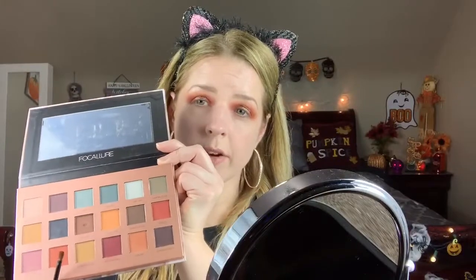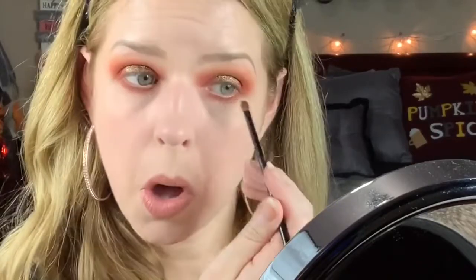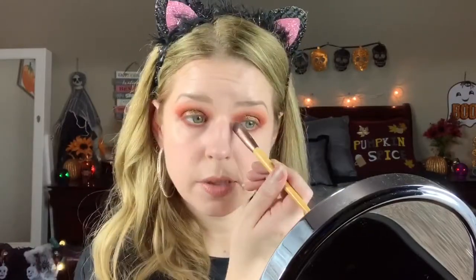We're going to go back in with Dark Coral for the lower lash line and then Merlot. Dark Coral goes the entire lower lash line. I don't find any fallout with these shadows, which is amazing. With Merlot we're going to focus that more on the outer portion of the lower lash line. Then we're just going to use Marshmallow for the inner corner — there isn't really an inner corner highlight color in this palette.